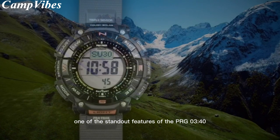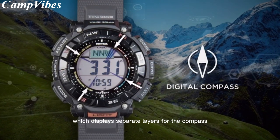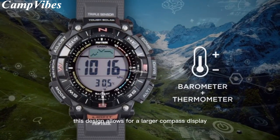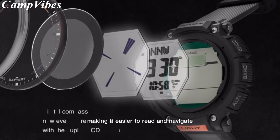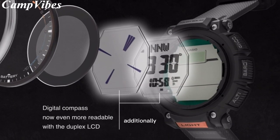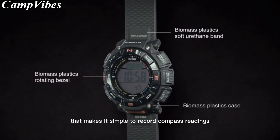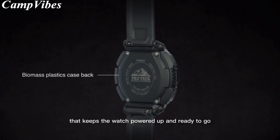One of the standout features of the PRG340 is its duplex LCD, which displays separate layers for the compass graphics and the clock functions. This design allows for a larger compass display, making it easier to read and navigate. Additionally, the watch features a rotating bezel that makes it simple to record compass readings and a tough solar charging system that keeps the watch powered up and ready to go.